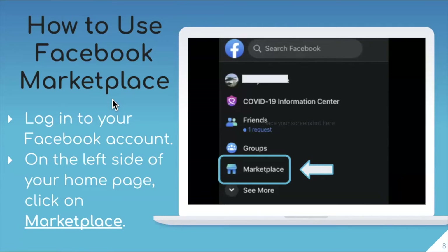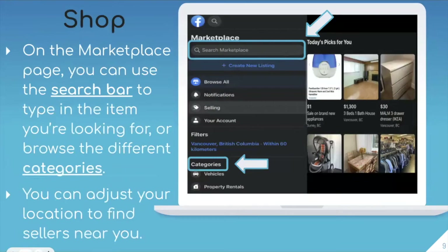Now we're going to go right into how to use Facebook Marketplace. First, you're going to want to log into your Facebook account, and then on the left side of your homepage you will see multiple categories — including the Marketplace section, which has a little blue storefront icon. You're going to want to click on that button. From there, you can use the search bar to type in an item that you're looking for, or you can browse different categories.